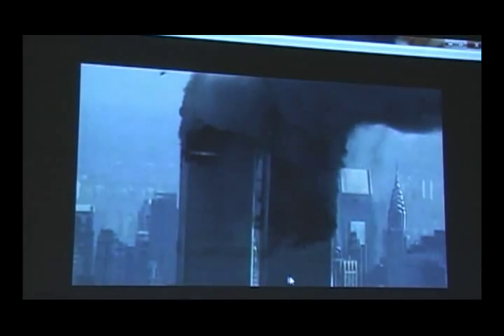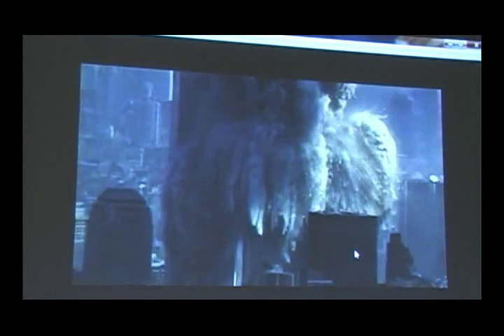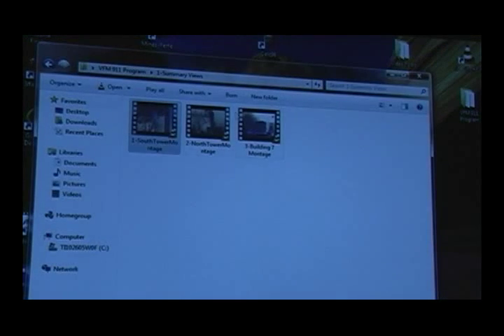The third building, Building 7, came down at 5:20 in the evening — or afternoon, whatever you consider 5:20 to be. Notice the liquid metal pouring out of the walls here. Basically, it looks like molten iron or molten steel. Some people try to claim it's molten aluminum, but molten aluminum in the air looks silvery at those temperatures — so that may be a way of evading the question. One of the things I've looked at is these things that go shooting out ahead of the debris. Okay, that was the South Tower.